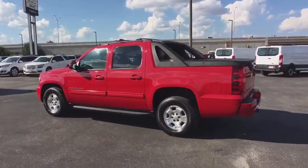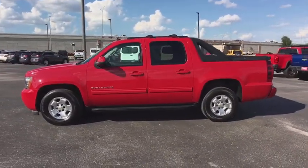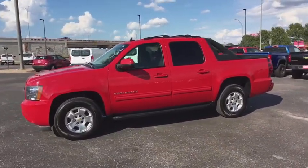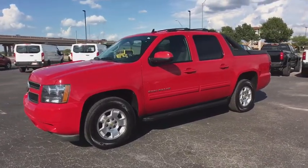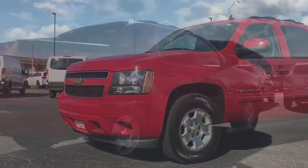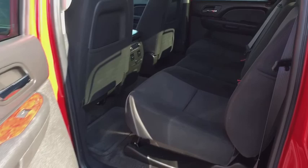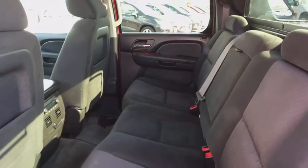Leather-wrapped steering wheel, Bluetooth, adjustable steering wheel, power steering, cruise control, floor mats, aluminum wheels, four-wheel disc brakes, AM-FM stereo with CD player, and rear defrost. This vehicle is Carfax certified one owner and qualifies for Carfax buyback guarantee.